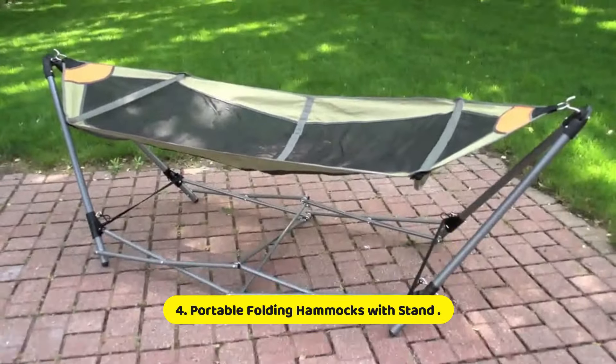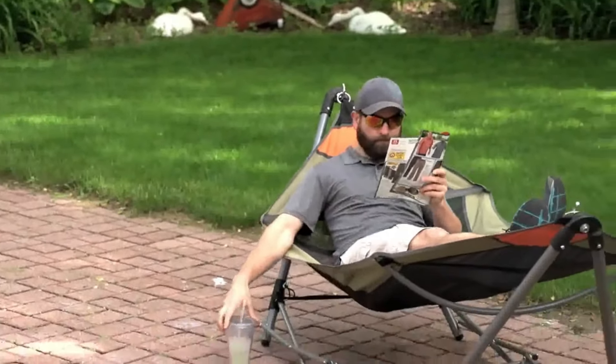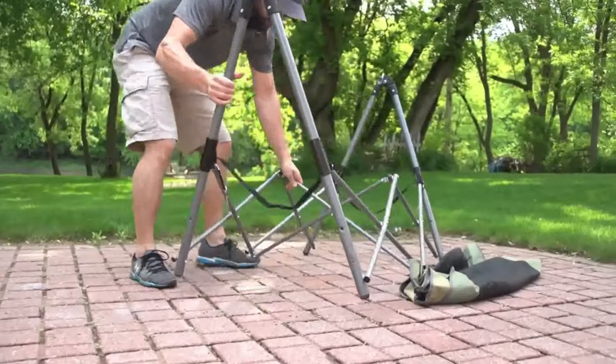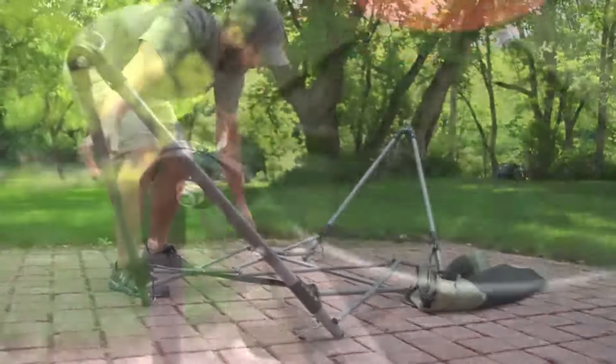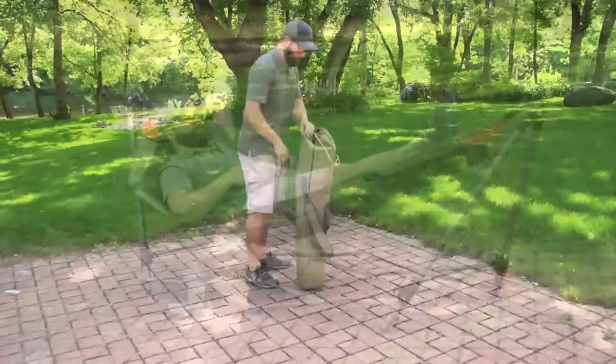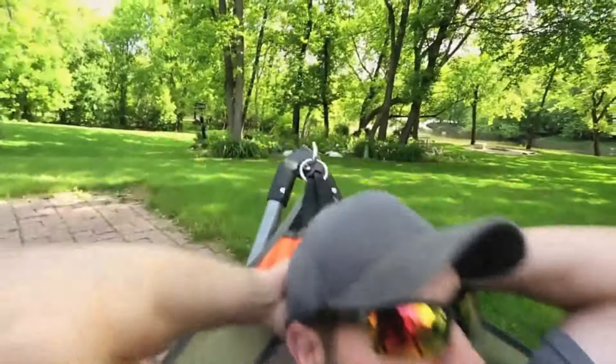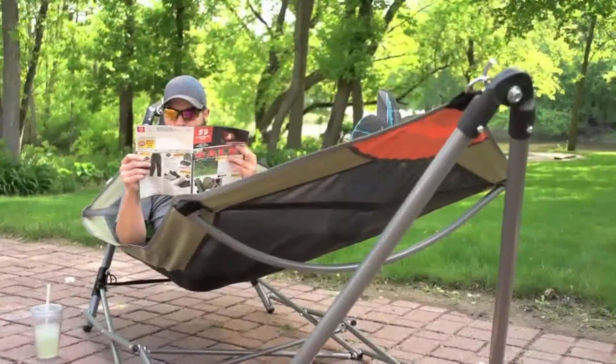Number 4: Portable Folding Hammocks with Stand. Portable folding hammocks with stands are a fantastic addition to any outdoor enthusiast's gear collection, offering a perfect blend of comfort and convenience. Designed for relaxation and leisure, these hammocks are ideal for camping trips, beach outings, backyard lounging, or even indoor use. Their portable nature makes them easy to transport, allowing you to set up your relaxation spot virtually anywhere.